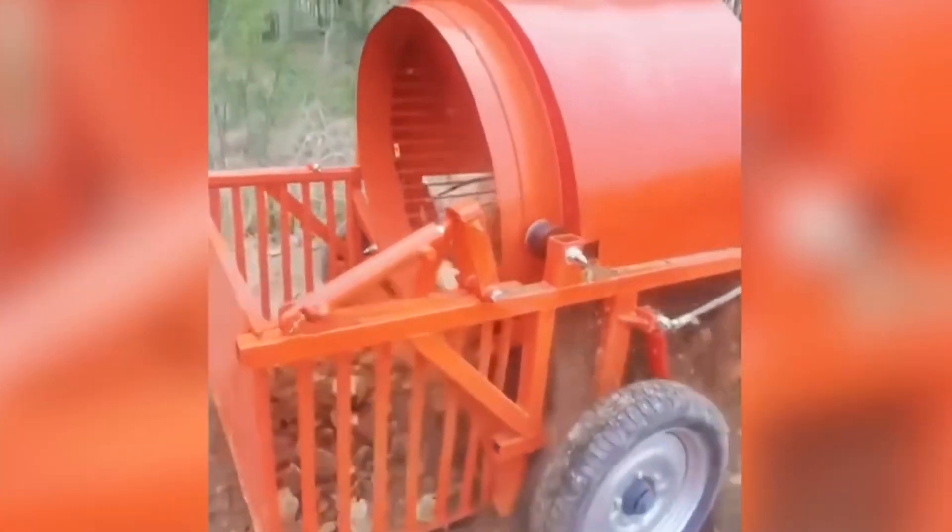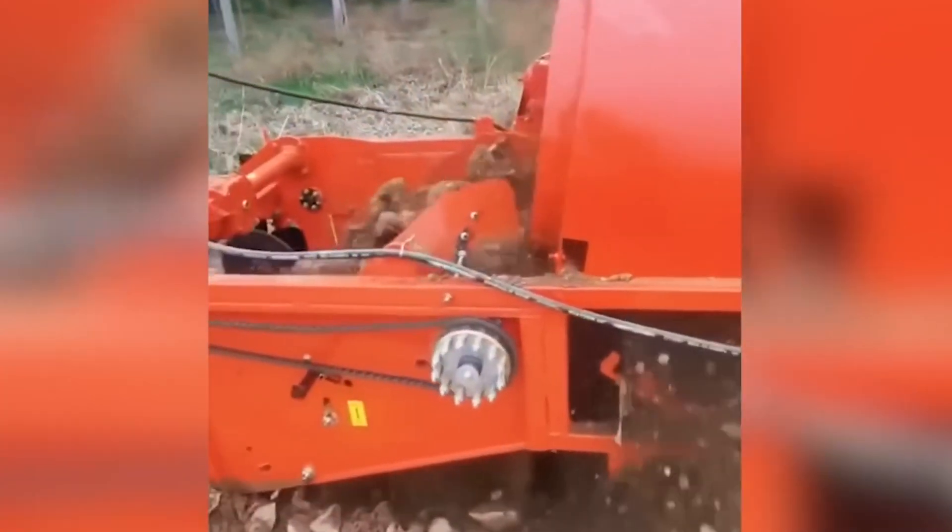Behold the optimal tool for breaking up rocky soil, producing undeniably impressive results.